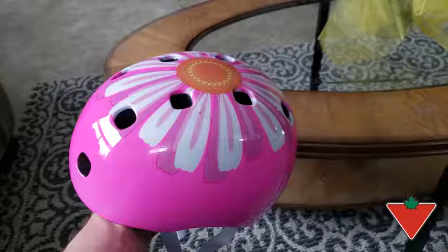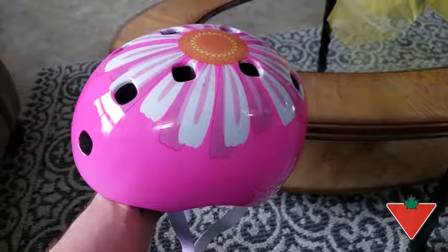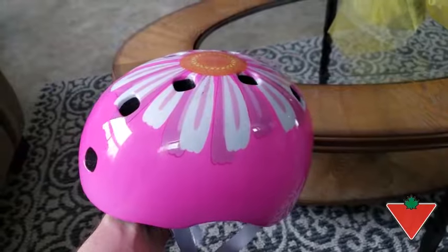Hi, I'm Trevor from Welland, Ontario. The Canadian Tire Tested for Life program sent me the Schwinn Burst Kids Helmet Rainbow White. I've put the Schwinn Burst Kids Bike Helmet 5 Plus Rainbow White to the test by letting my daughter take it for a spin on her bike.